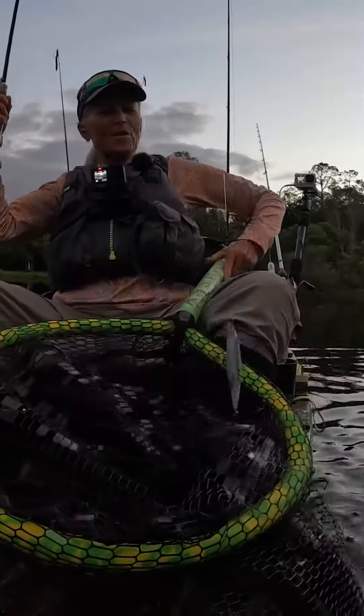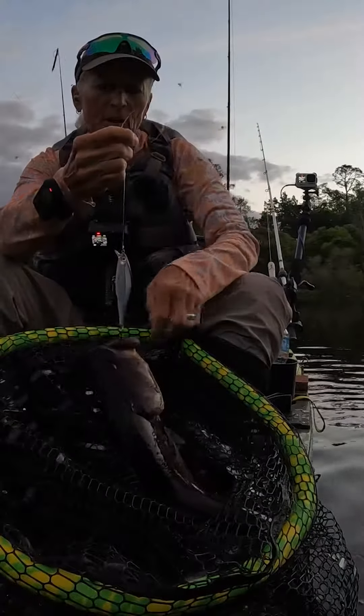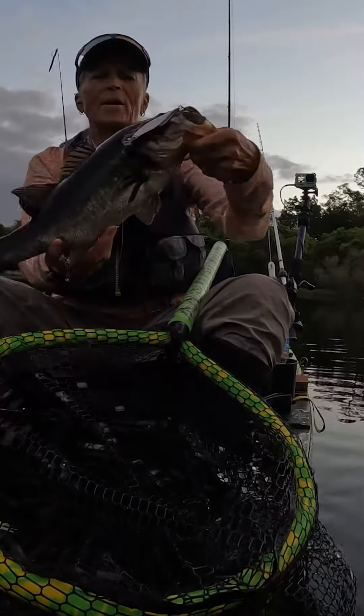Let's try to keep those hooks out of my net. Good, it worked. Nice, beautiful dark bass.